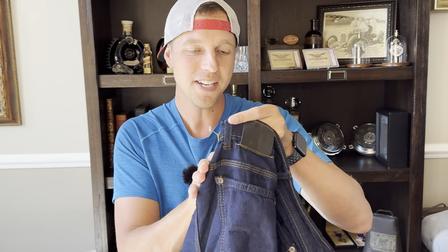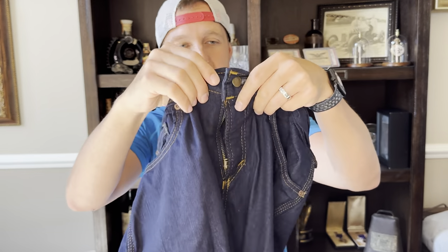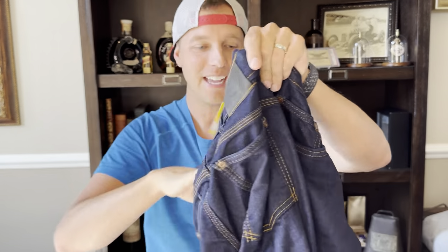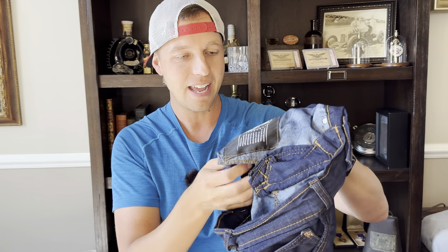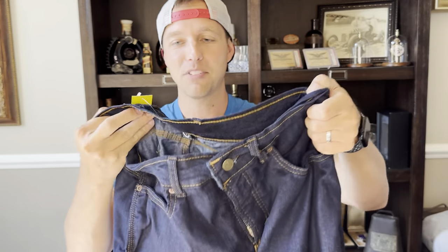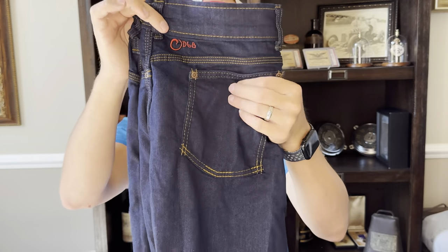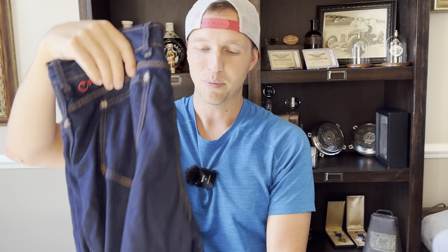This one was funny — we were doing a live thrift with this one. It's called Origin. I've never heard of it, but it was unique. It had little embroidery, a nice button, a nice leather tag on the inside, and on the inside pocket it said 'grown and made in America.' If it's made in America, especially denim, it's going to be worth something. These were $8 and from what I remember in the chat, comps were around $40 used, maybe more.